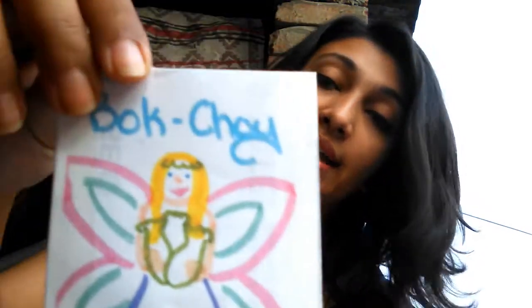This is a bok choy seed. I already had bok choy but I'm really happy I got these, because the ones I got from our local market were treated with chemicals and these are not, so that's a relief.